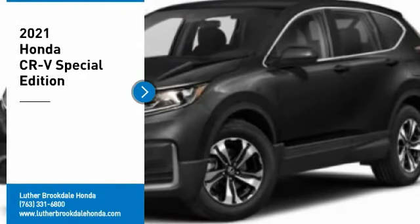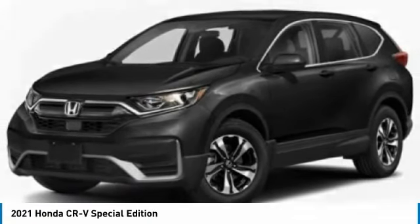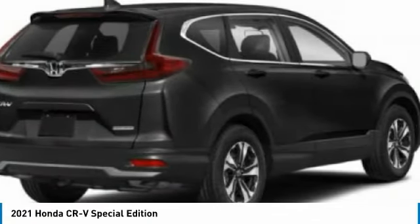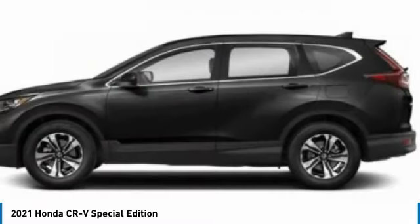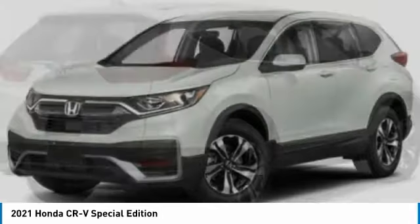Stop by and take a look at the 2021 CR-V — a top recommended vehicle because of its car-like driving manners, good value, cool technology, and comfy interior. Here are some of this vehicle's great options.